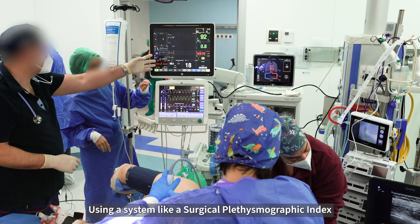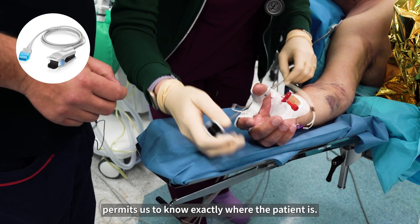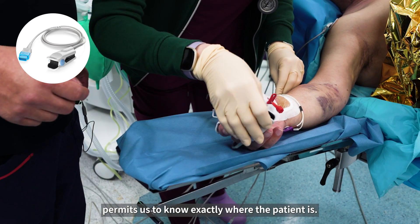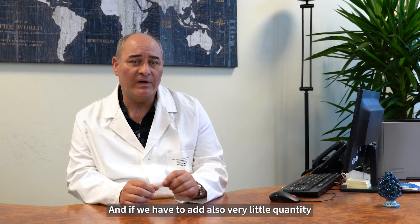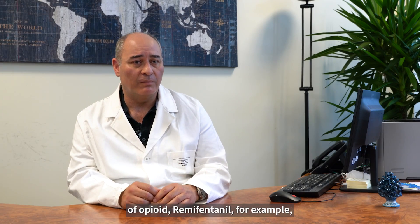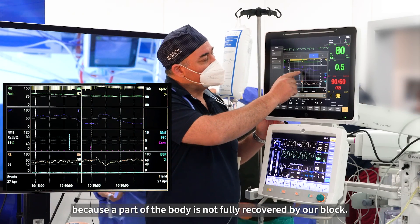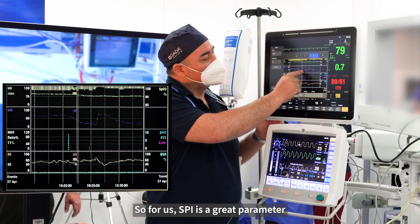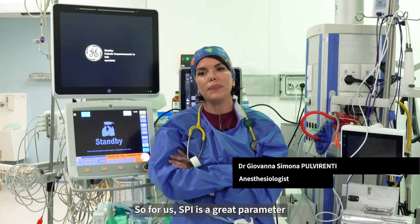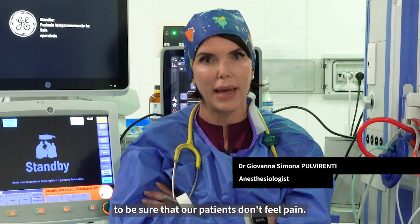Using a system like the Surgical Plethysmographic Index, it permits us to know exactly where the patient is — if we have to add also a very small quantity of opioid such as remifentanil, for example, because a part of the body is not fully covered by our block. So for us, SPI is a great parameter to be sure our patients don't feel pain.